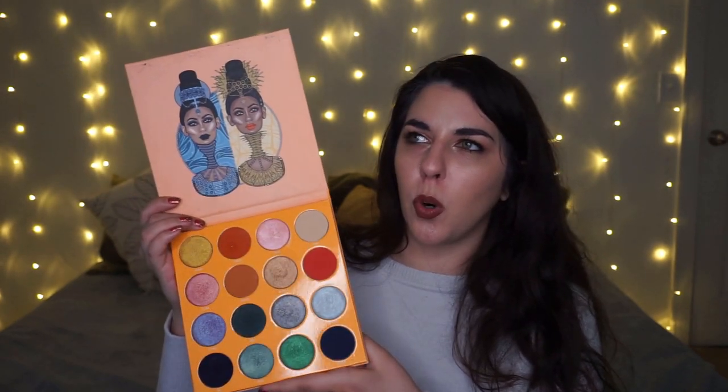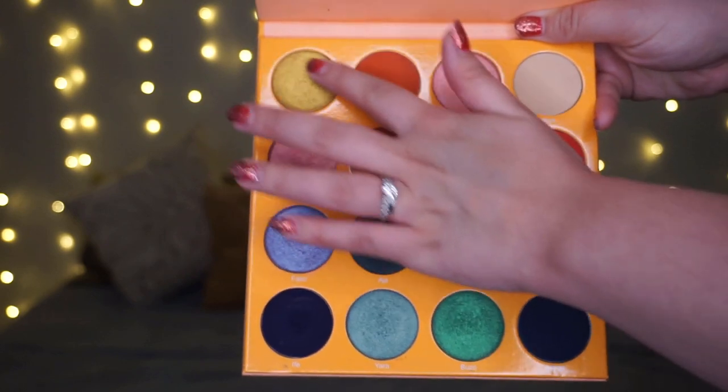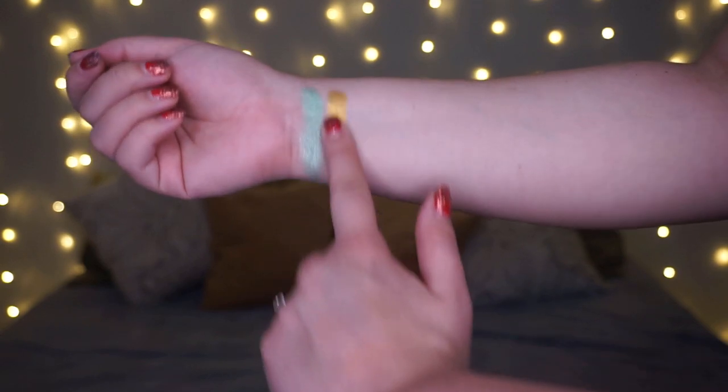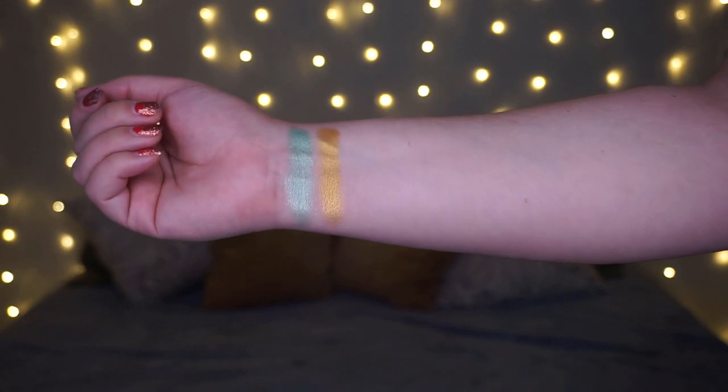My N shade comes from my Magic palette by Juvia's Place. I went with the shade Nubia — just a beautiful, gorgeous gold. It was between this shade and a Kaleidos shade called Nuclear, which are very similar, but Nubia is much more intense and in your face right off a one-finger swatch. That's why I went with that one.